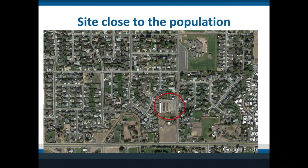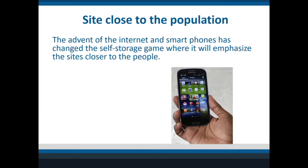This site in Yakima, Washington, where they built a mini storage right near where all the people are — it's not on the best road, but it doesn't matter. What has changed everything is the advent of the cell phone. The phone knows exactly its placement and where the facilities are, so people will just look and say 'self storage closest to me.'